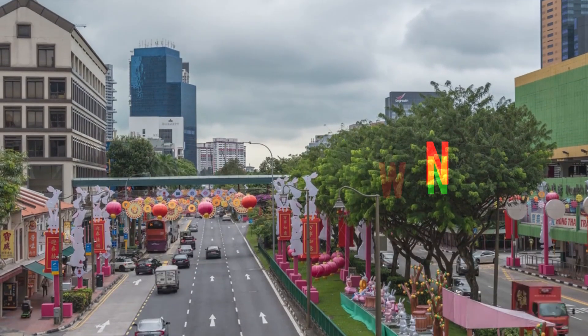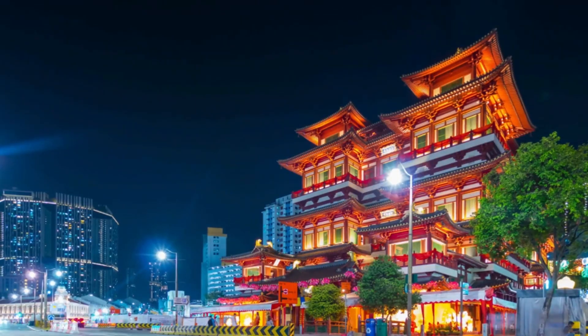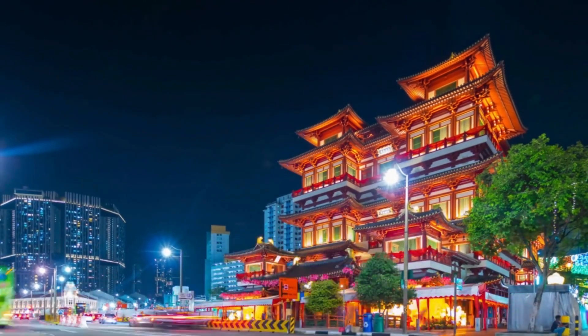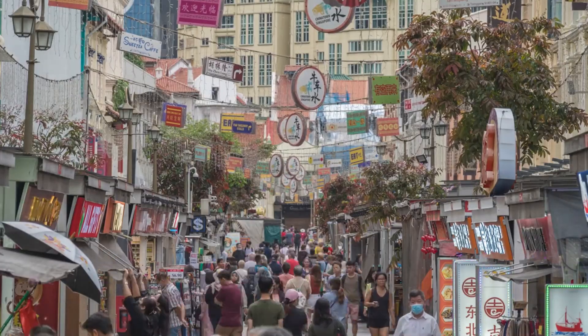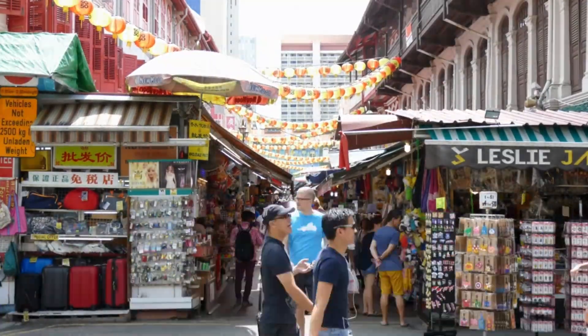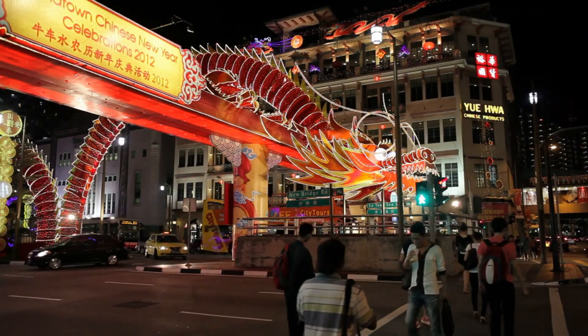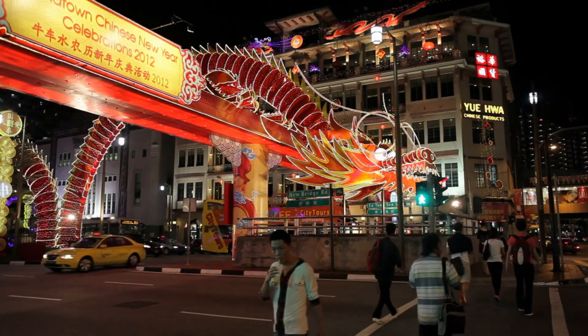3. Chinatown combines history, culture, and modern charm in one lively district. Visitors can explore colorful streets, shop at traditional markets, and admire temples like the Buddha Tooth Relic Temple. The area offers a vibrant mix of authentic food stalls and trendy cafes, making it a great spot for cultural experiences and delicious local Singaporean dishes.